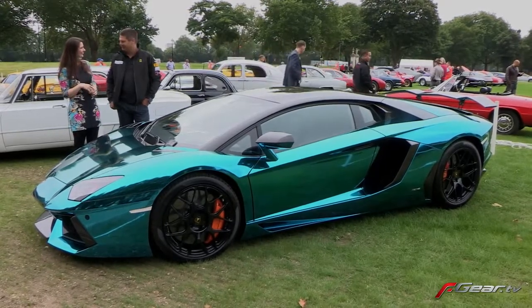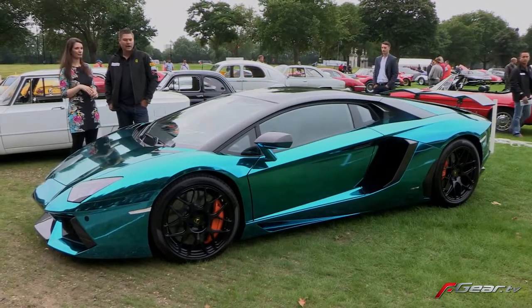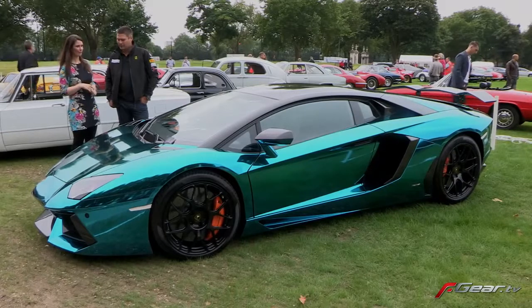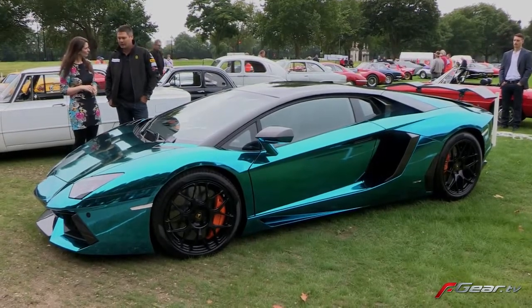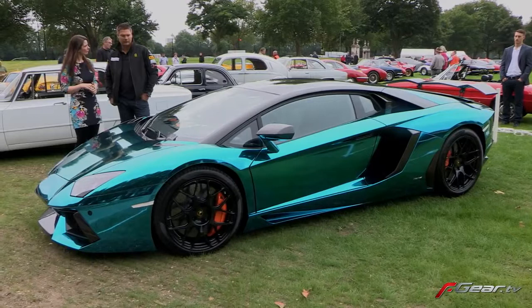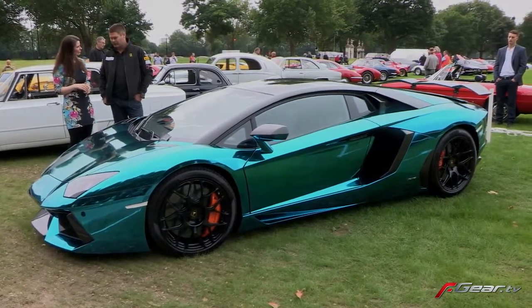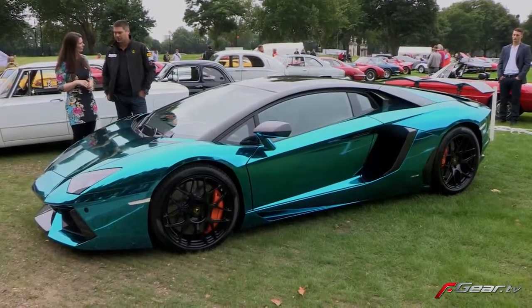It will be seen driving around various nice roads and hotels in Europe over the next few months. The customer will take delivery in about a week's time. The base car is a Lamborghini Aventador LP 700-4 — 700 means 700 horsepower and the four means four-wheel drive. We've raised the power to 760 on this car, keeping the four-wheel drive, though on some other variants we also produce them in two-wheel drive.